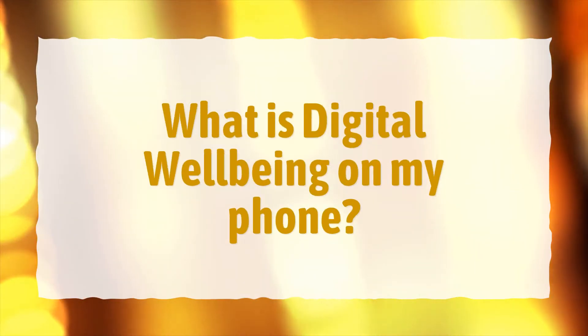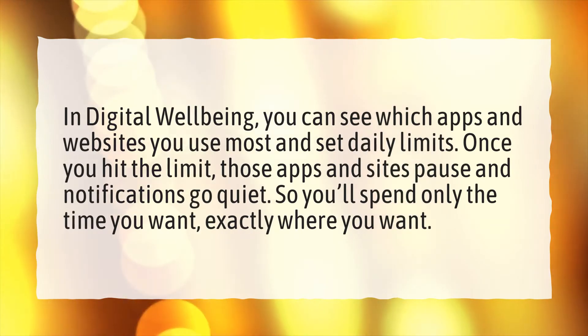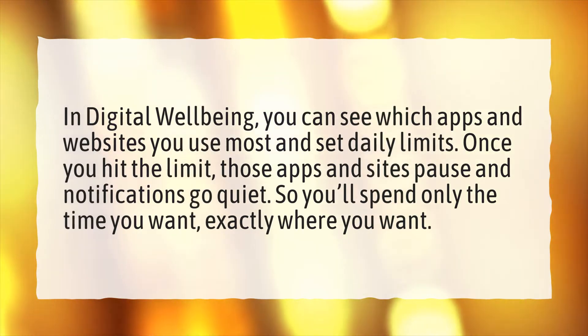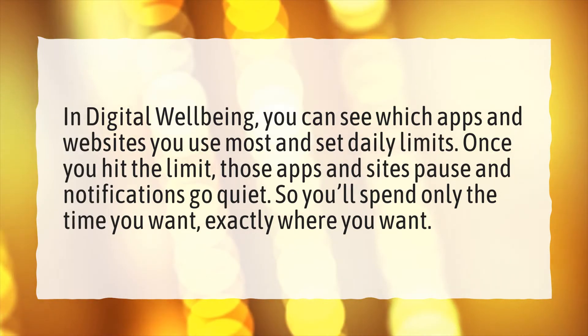What is digital well-being on my phone? In digital well-being, you can see which apps and websites you use most and set daily limits. Once you hit the limit, those apps and sites pause and notifications go quiet, so you'll spend only the time you want, exactly where you want.